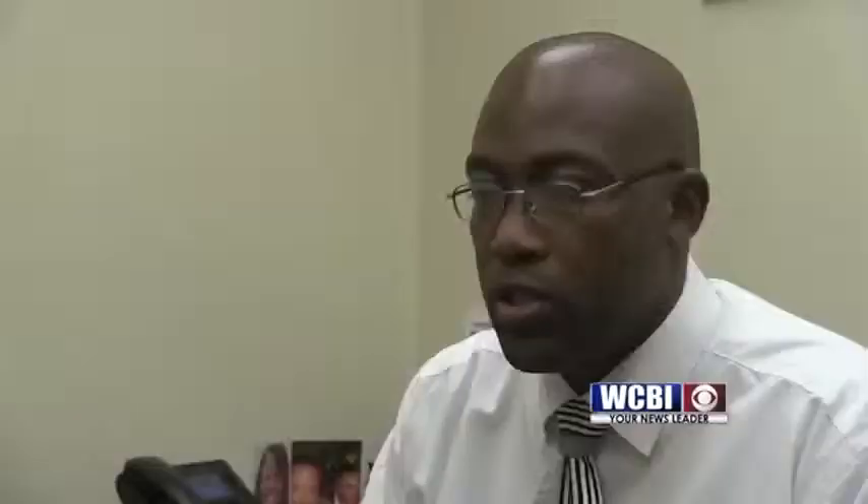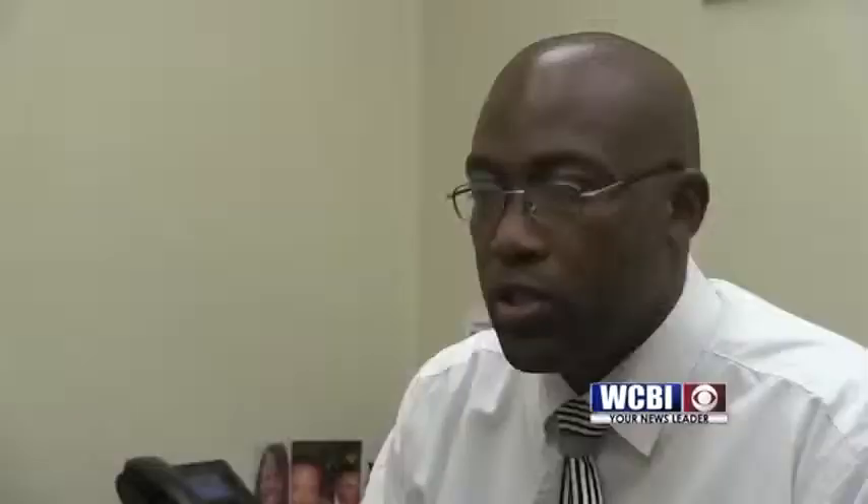If you find yourself in this situation, Allstate Agent LaFawn Proffitt says you should act immediately. "Try to get as much information as possible — the time of day that it happened, the type of vehicle, if you can get the license plate. Anything along those lines to help your case out."